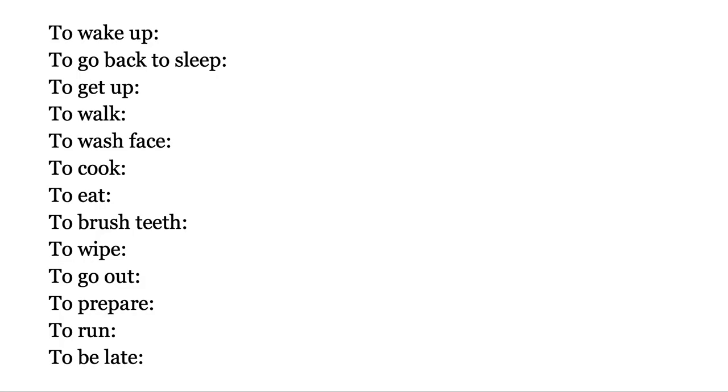Here is the list of the verbs that we are going to learn today. And these are the Japanese translations.